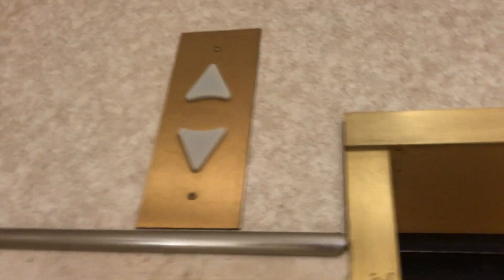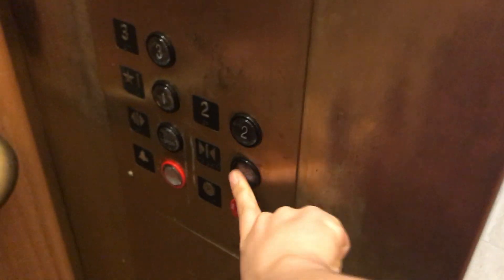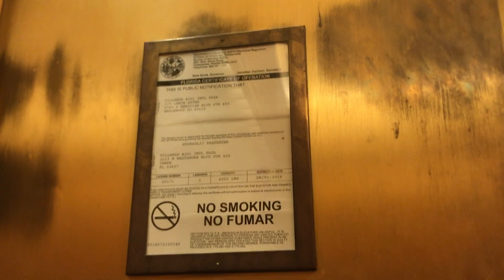This is an International elevator. Here's a floor indicator. Certificate of operation.